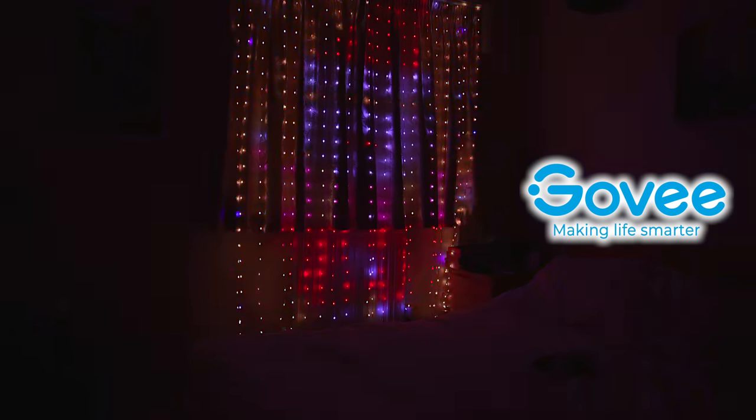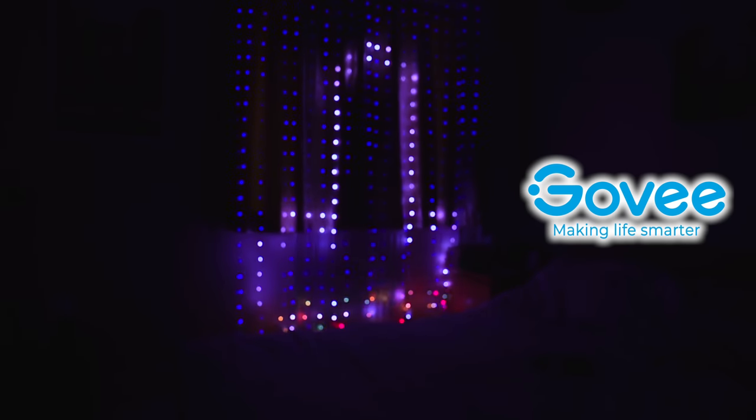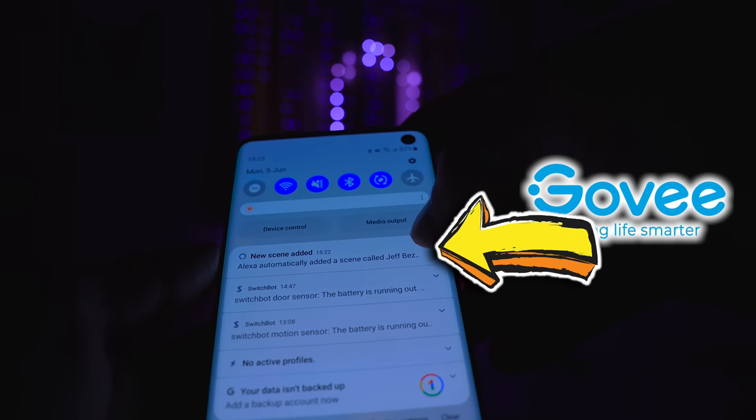You can save scenes in the Govee app, not only for their own animations, but also for things that you've created. Those scenes will be discovered by she that shall not be named. This means I can create a routine that does this: Show me Jeff Bezos rocket.